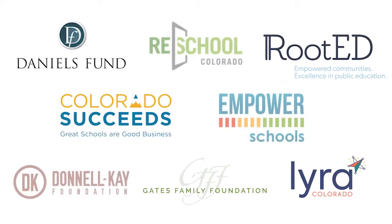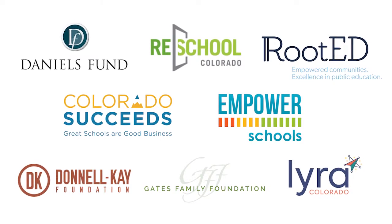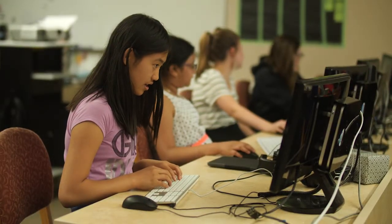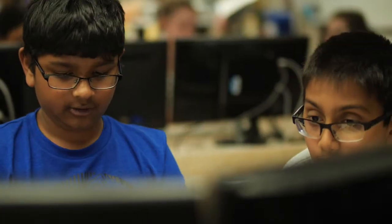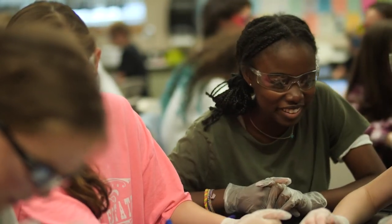In 2020, a coalition of partners joined forces to launch the COVID-19 Education Innovation Fund, meant to address the pandemic's dramatic impact on Colorado's schools and students, and to support innovative approaches to learning. 34 projects received a total of $335,000 to support their work.